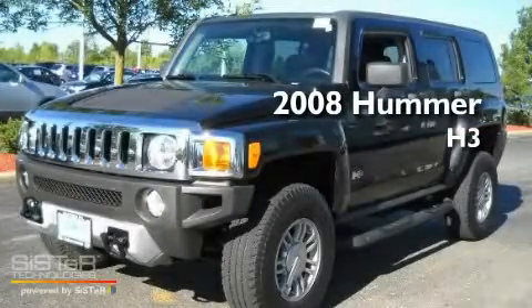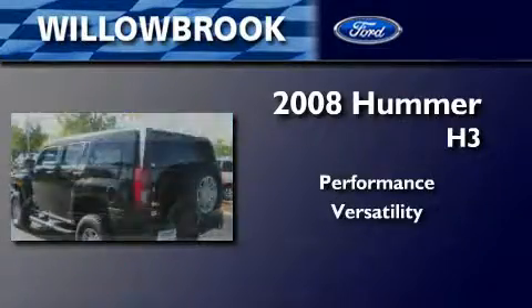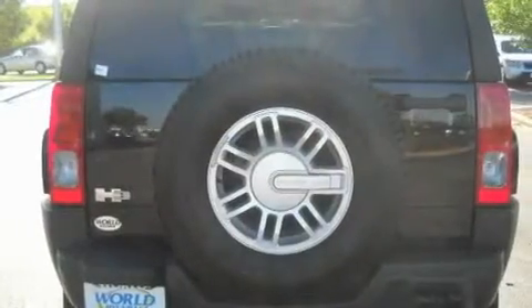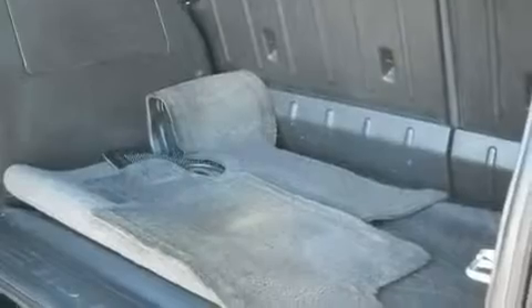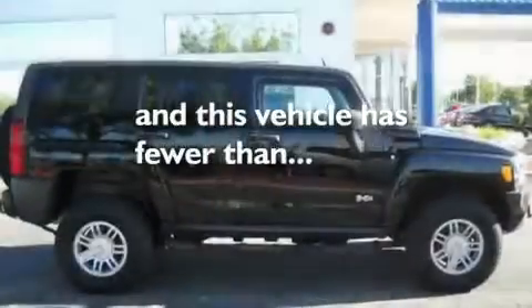This is a 2008 Hummer H3. Its top features include a power sunroof, fold-down rear seats, cruise control, a CD player, a trailer hitch receiver, alloy wheels, tinted glass, an anti-lock braking system, a rear window defroster, and this vehicle has fewer than 48,000 miles on the odometer.